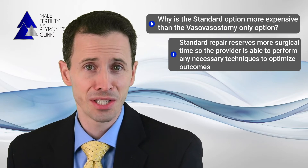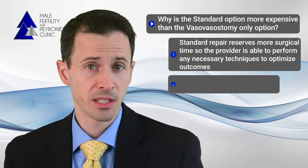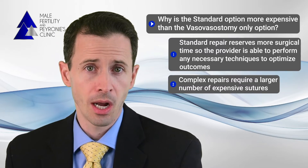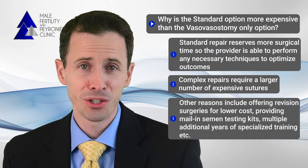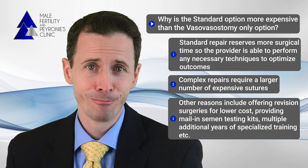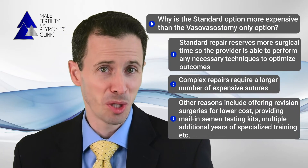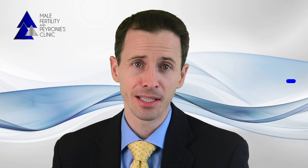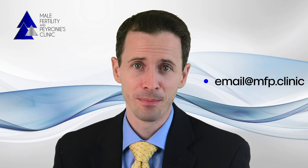Other reasons for the increased cost include a need for more expensive sutures with the complex repair, offering revision surgeries at lower cost, providing mail-in semen testing options, and multiple additional years of specialized training. I hope this helps to better explain the differences between the two options. If you have any additional questions, please feel free to reach out at any time by emailing us at email@mfp.clinic. Thank you very much.